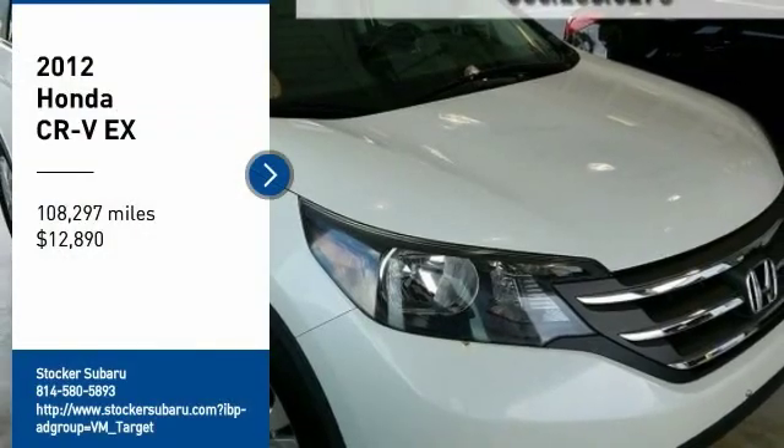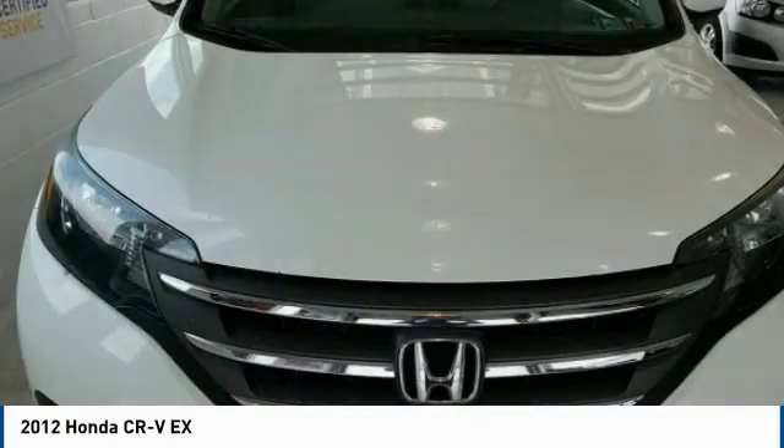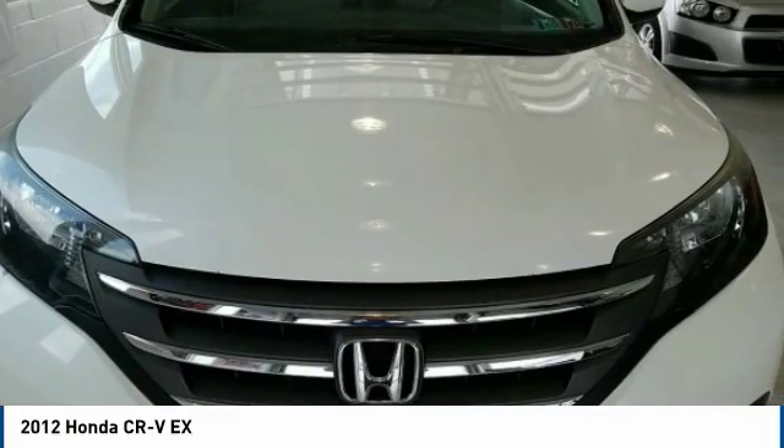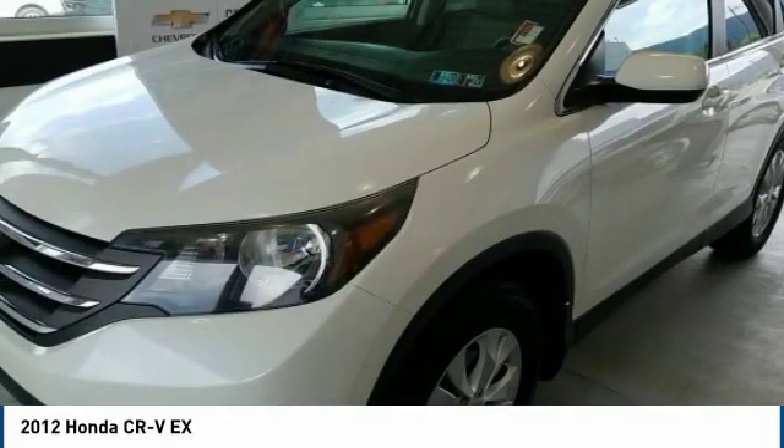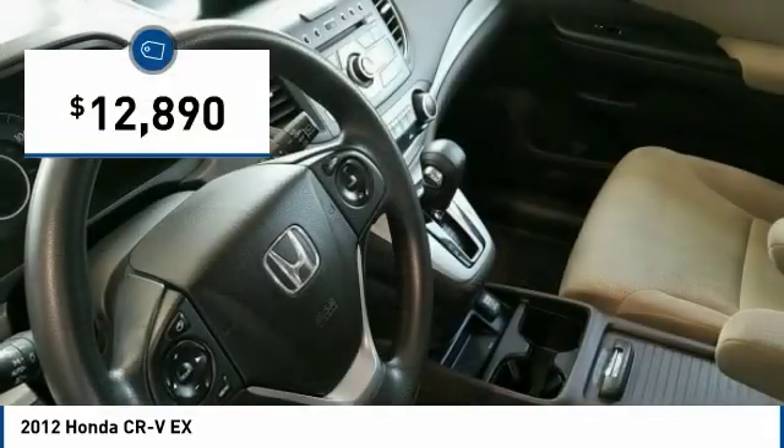Stop by and take a look at the 2012 CR-V — a top recommended vehicle because of its car-like driving manners, good value, cool technology, and comfy interior, priced below $15,000.